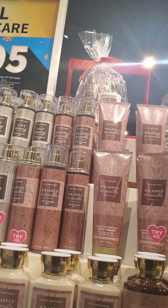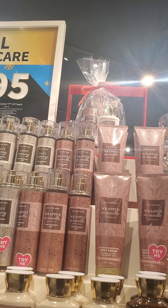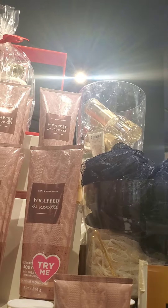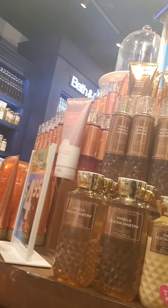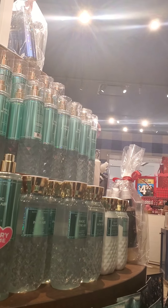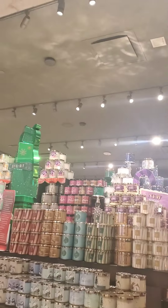I want to mention that Wrapped in Vanilla and Blush Cardigan mists were still available — I expected those to be sold out. The vanilla is nice but it's not a 'let me get 10 of these' kind of good. I tested it a few times and the lasting power is very poor, but then again, what isn't poor in lasting power these days unless it's Japanese Cherry Blossom or Fairy Tale?